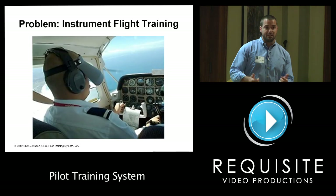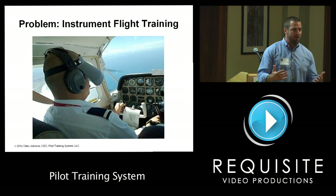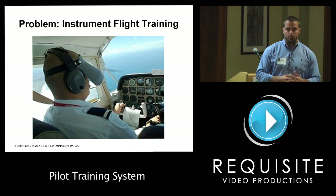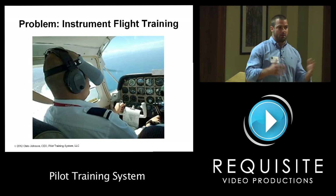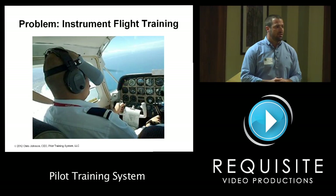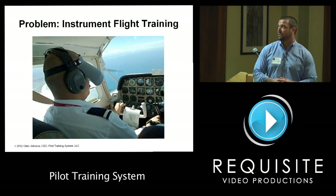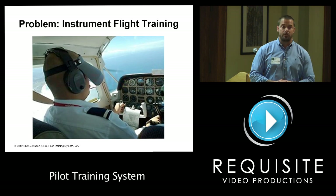Another big problem is actual instrument flying. What you see here is a pilot practicing to fly on instruments while wearing a hood. That teaches a good instrument scan so he can orient himself, but it doesn't teach pilots how to detect bad weather, get on the radio, and get weather reports to make decisions. That's why I say instrument flight training is inadequate.